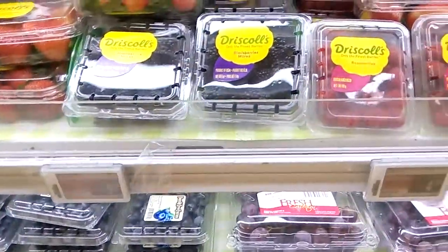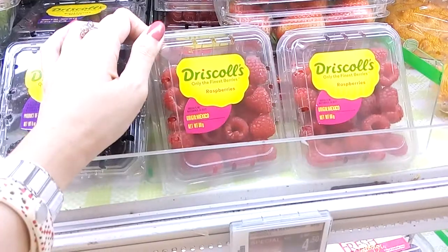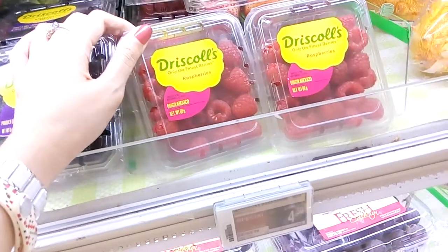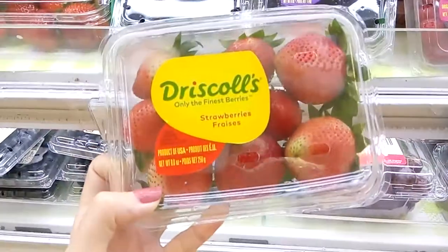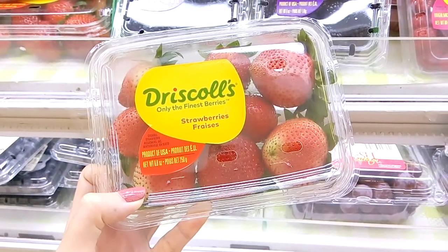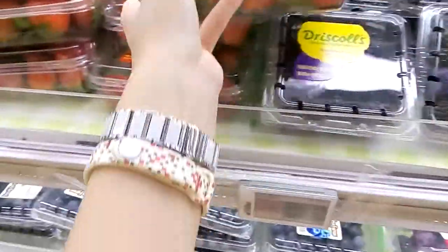I think I'm quite tempted to use this raspberry for the decoration. Okay, now we'll just go for it. What's the strawberry look? Huge.